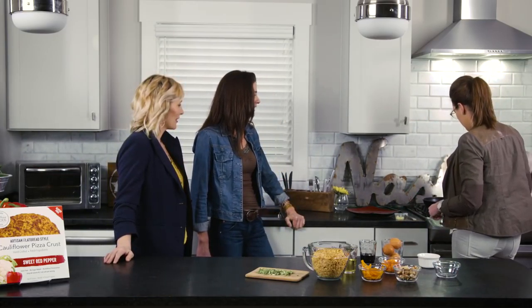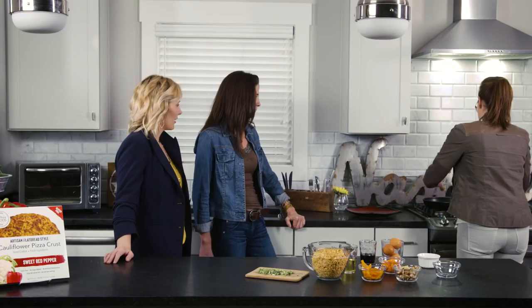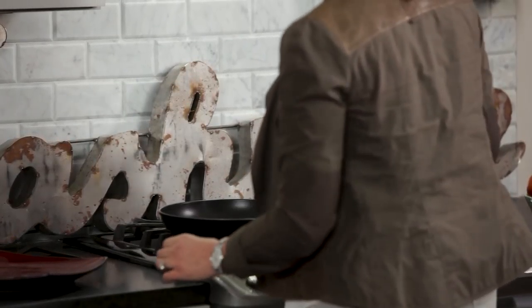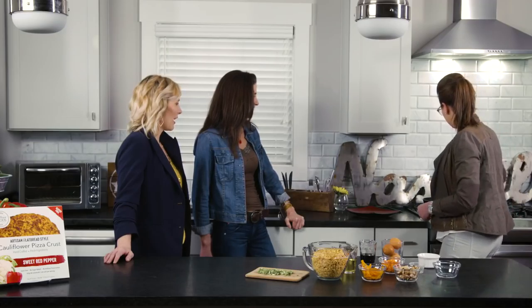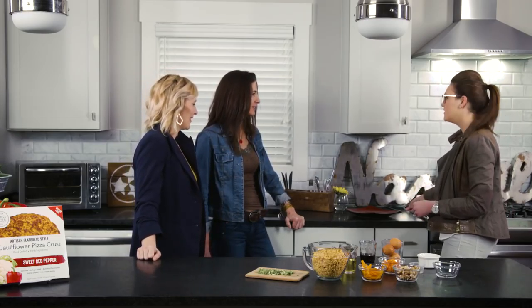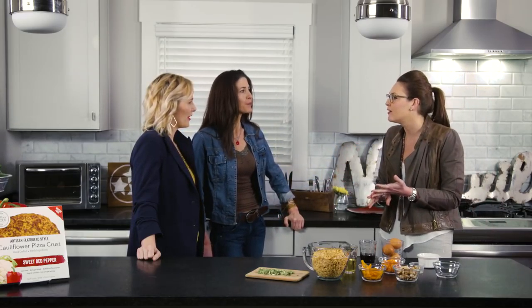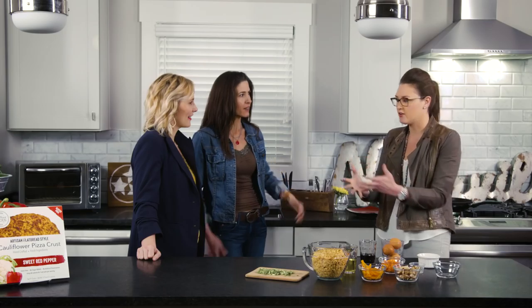We're going to get these onions just until they're about translucent, and then we'll throw in some garlic — about a teaspoon, or two and a half if you're like me, because everything needs tons of garlic. It smells amazing. If you can bring any flavor into your kitchen, I think onion and garlic is my favorite. And shallots — I love shallots. I'm on a leek kick right now. They cook quicker and they just integrate and infuse the flavor without having to do all the chopping and crying.